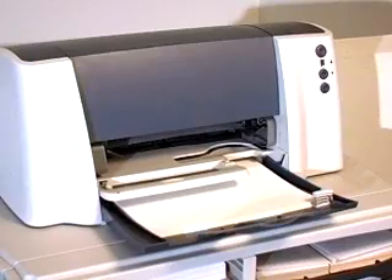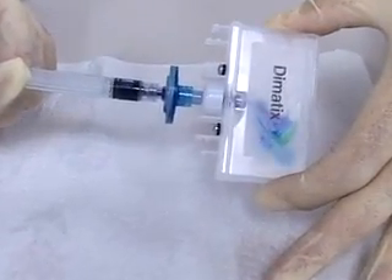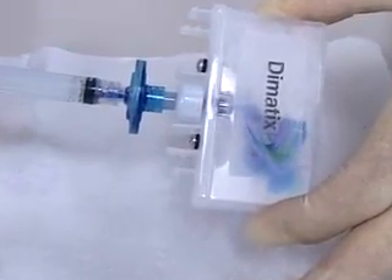Similar to a home inkjet printer, instead of ink, this desktop electronics factory uses cartridges full of special fluids ranging from metals to organic material. These fluids are engineered at the smallest scale possible to be applied like ink, but become an object.